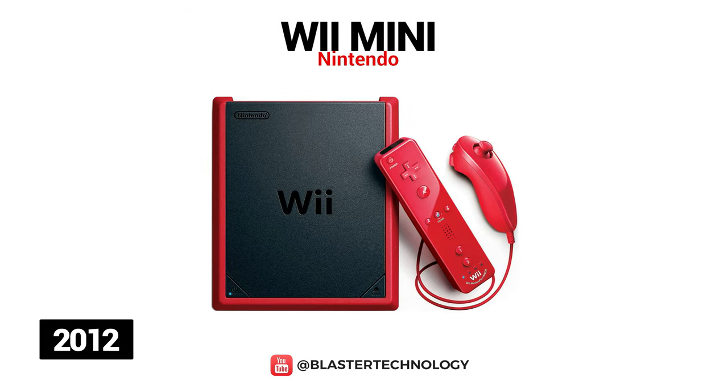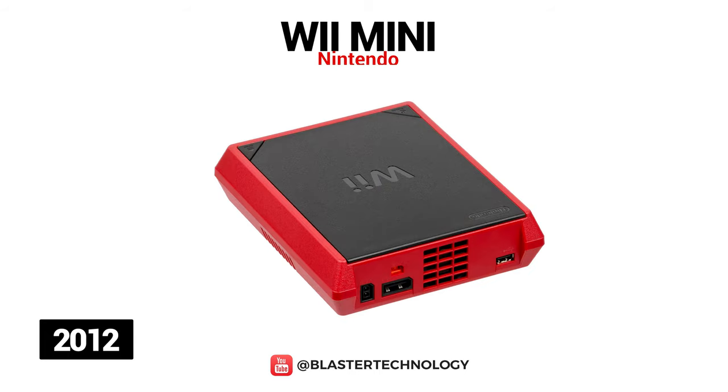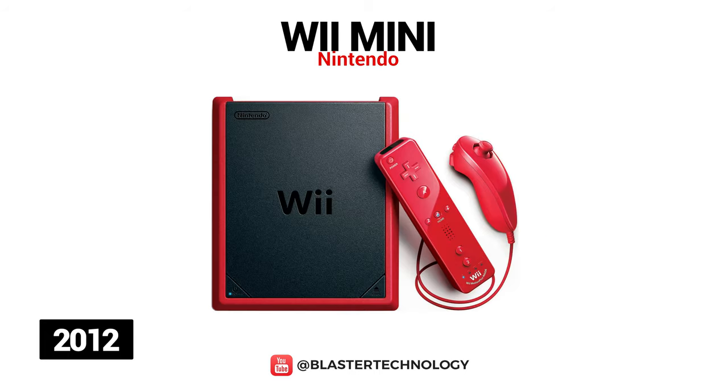The Wii Mini was launched in 2012 and, as the name suggests, this is the smallest Wii console. The Wii Mini was not compatible with the Nintendo GameCube and its accessories. It did not have online functions or integrated channels such as photo channel or weather channel. Instead, it has a disk drive at the top, includes a Wii Remote Plus, Mario Kart Wii, and a Nunchuck controller.